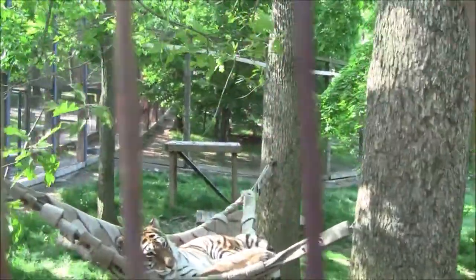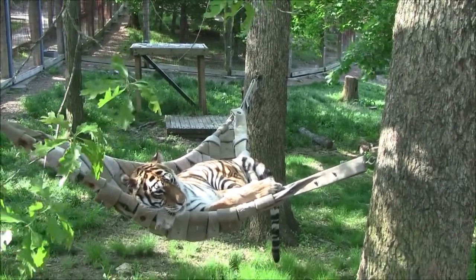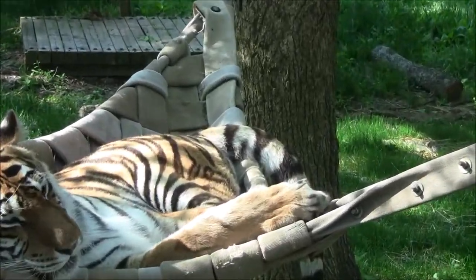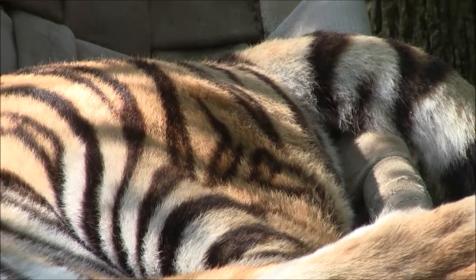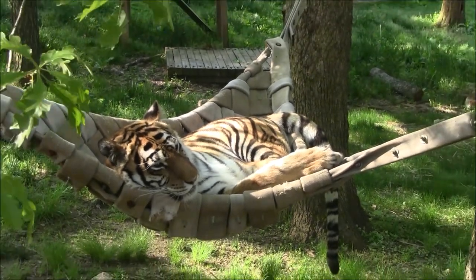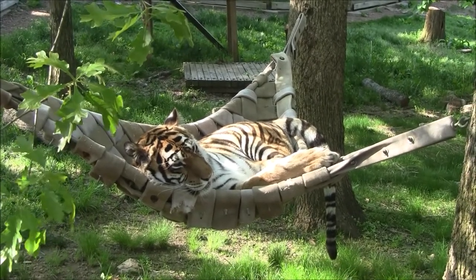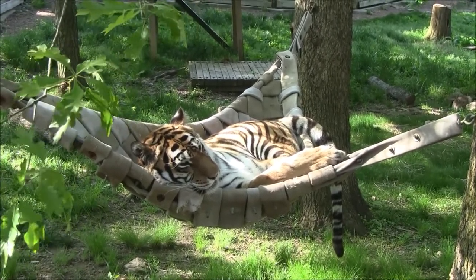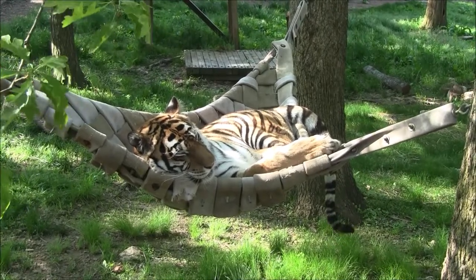All tigers have unique stripes — they're kind of like our fingerprints. One of Thor's unique stripes is that she has a little heart-shaped stripe on her back hip, which helps us tell the girls apart since they're pretty close to the same size. Scientists in the wild use stripe patterns to identify tigers, because no two tigers will have the same stripes. Those stripes also go down to their skin, so even if you shave a tiger's fur off, they'll still have those stripes.